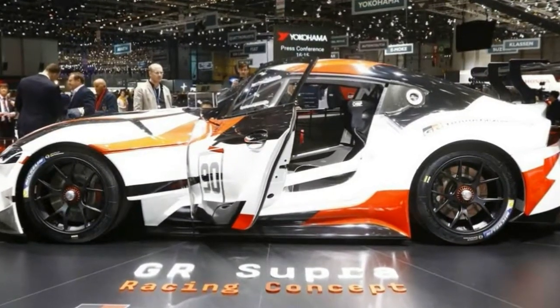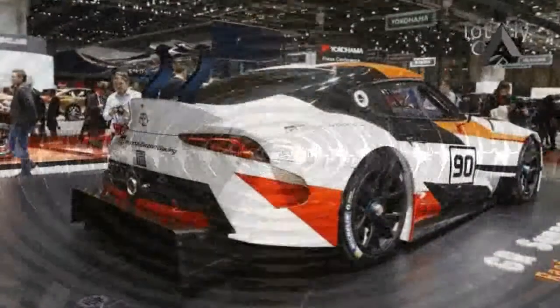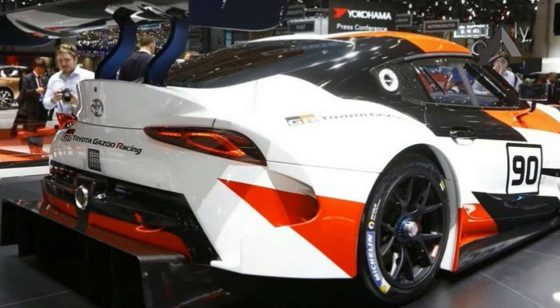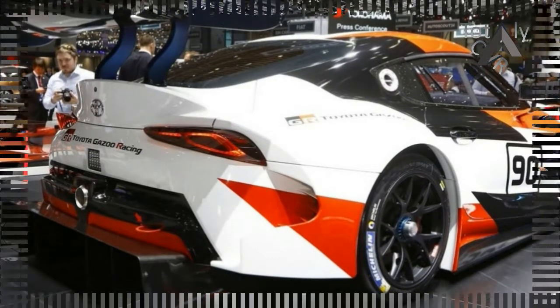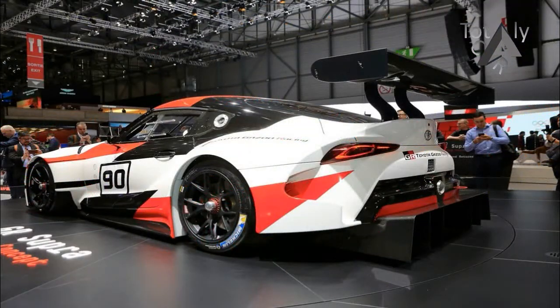More similarities with the FT1 concept are visible on the sides, including the upswept character line that ascends from the side skirts toward the rear haunches. The greenhouse is also very similar, although the roof appears to sit higher on the GR Supra. Being a race car, it gets more aggressive side skirts, aero-optimized side mirrors, and fuel caps in the quarter windows. The GR Supra also rides on BBS racing wheels wrapped in Michelin slicks.